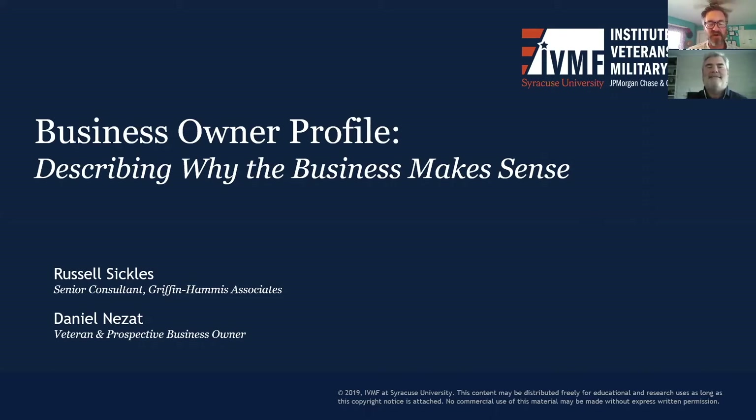This webinar focuses on the Business Owner Profile, a tool that can be used by prospective business owners to organize information about their business concepts and their first actionable steps toward proof of concept and feasibility planning. The second webinar in the series focuses on government benefits and cash benefits that might be available to you through the VA, the Department of Defense, and through Social Security. These benefits not only provide financial stability during business planning and early stages of startup, they can also pay for business startup costs.